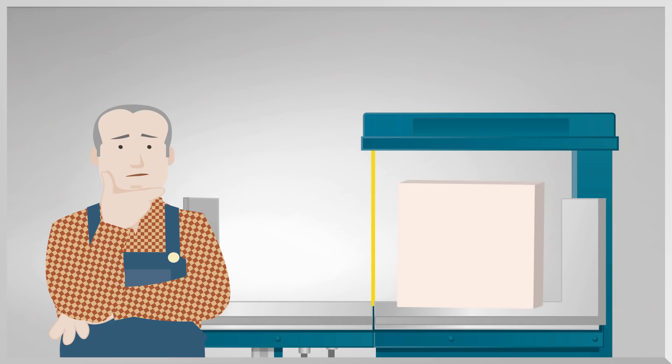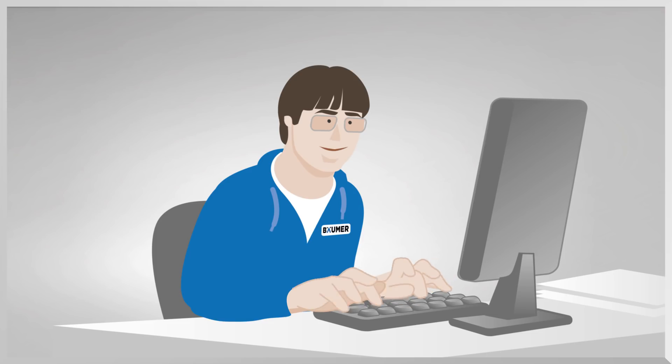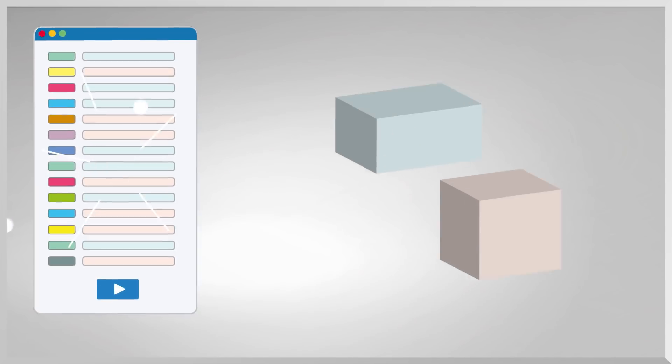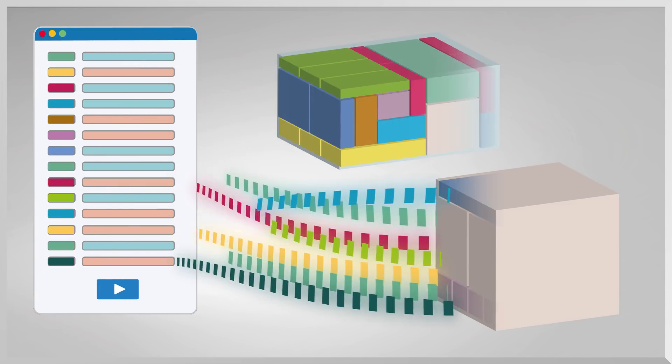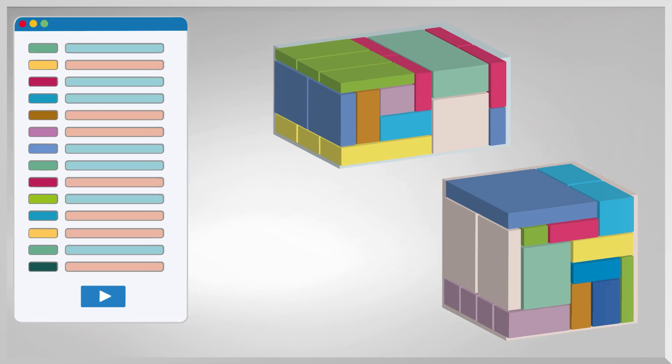Isn't there an easier way to do this? Yes, of course there is. Boimer now offers an intelligent nesting software which solves all these issues. With Boimer Cube, nesting orders come as easy as ABC. The smart algorithm nests the cubes automatically so that the original block of foam is used efficiently. With a simple click of the mouse, scraps and waste are reduced to a minimum.